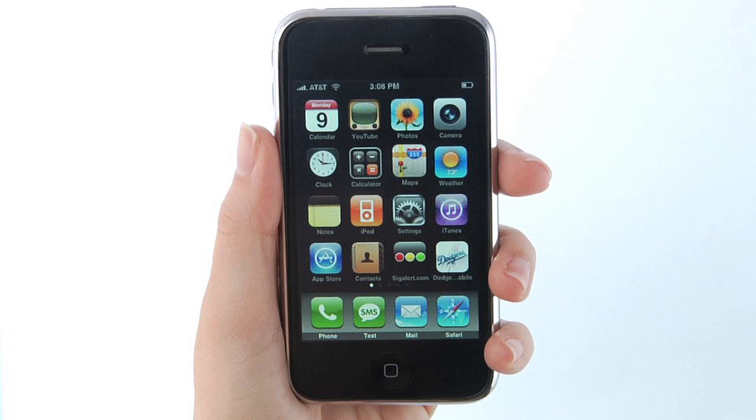iPhoneAppDemos.tv — fun and user-friendly videos teaching you about the latest iPhone apps.